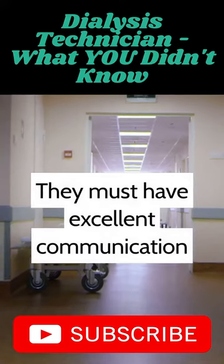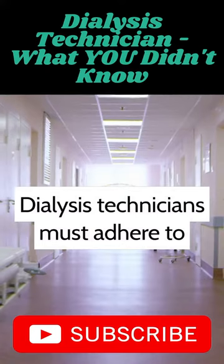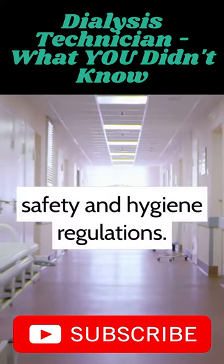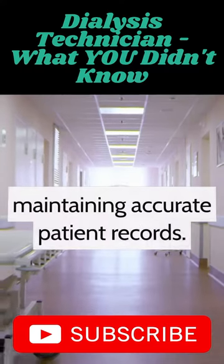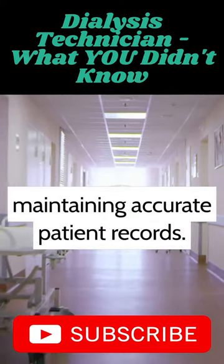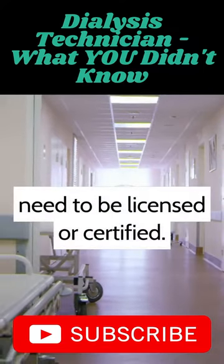They must have excellent communication and patient care skills. Dialysis technicians must adhere to safety and hygiene regulations. They are responsible for maintaining accurate patient records. In some states, dialysis technicians may need to be licensed or certified.